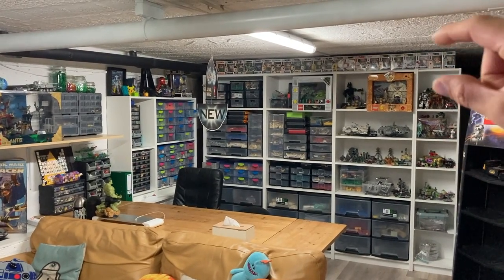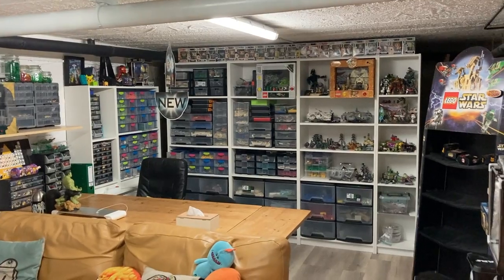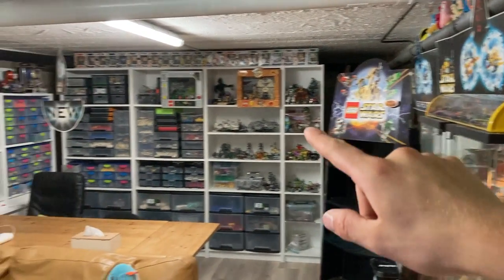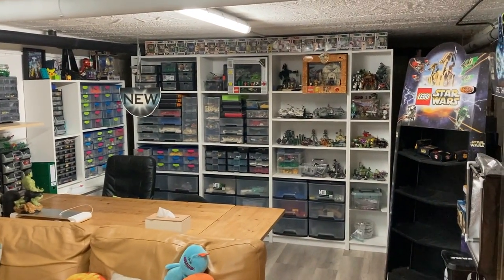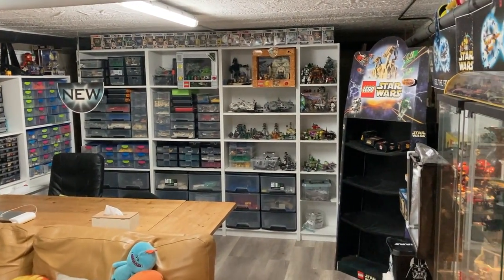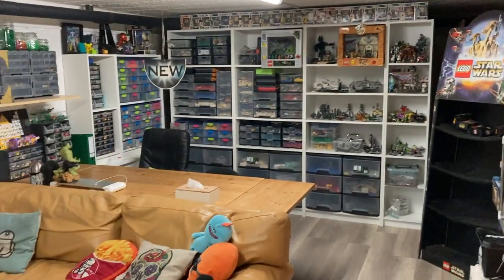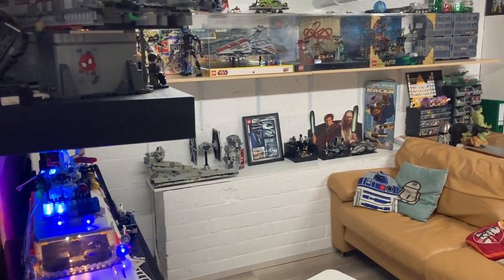We had just enough space up top to put in some Funko Pops and stuff, so I'm really digging that. Some other stuff you'll be seeing a lot are those Star Wars cardboard advertising pieces on the left side there. Those were part of a lot I bought from somebody who had a lot of advertising stuff from the Phantom Menace, which was pretty cool. I think it looks very cool in the room.